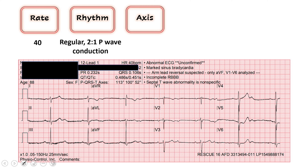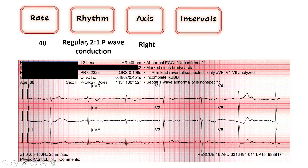Next we move on to axis, looking at leads I and AVF. In lead I we're down, in AVF we're up — down in I and up in AVF gives us right axis deviation. Moving to intervals: the QRS is 106 milliseconds, less than 120, which tells us this beat is generating from above the ventricles. The QT is 450 — on the verge of being technically defined as a long QT, which we'd totally expect in a bradycardic patient. It gets dangerous closer to 500, but we do have a long QT here.